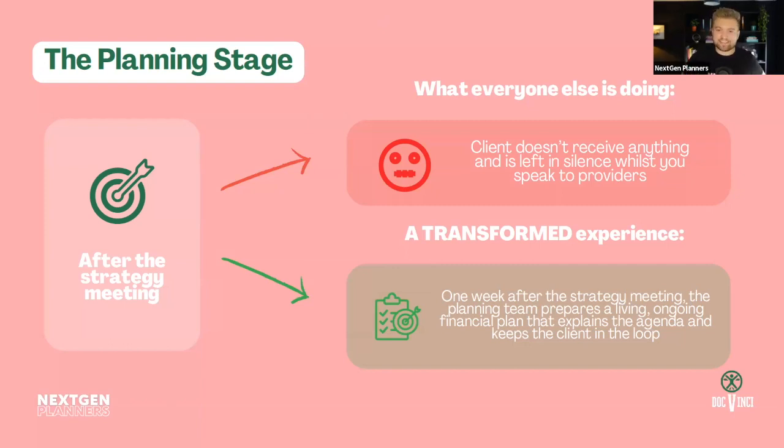Moving to the planning stage — this is where you actually start doing work with clients. Most people have a strategy meeting where you look through the finances provided, maybe do some cashflow, and build the financial plan live. The client gets excited seeing their objectives and scenarios. But afterwards, the client is often left in silence while you wait for big companies to respond to letters of authority, which can take four, six, or eight weeks.